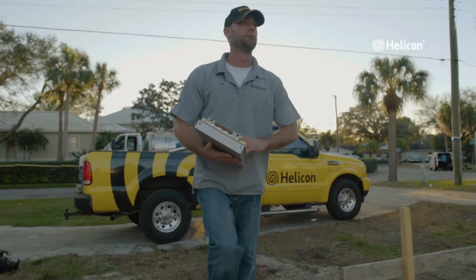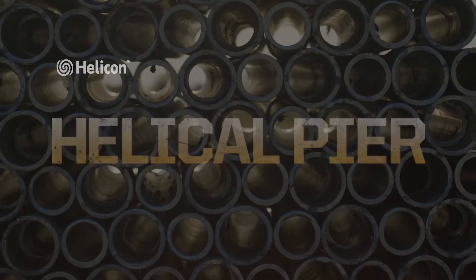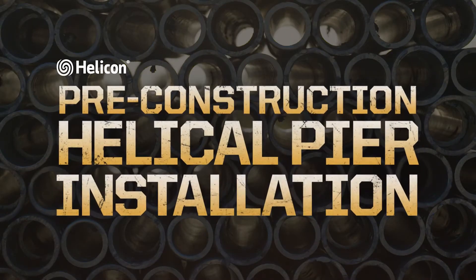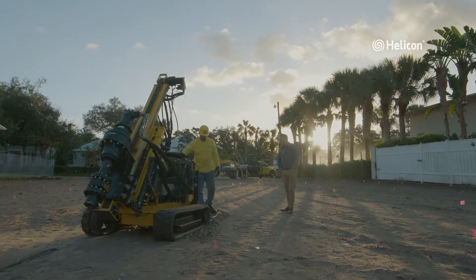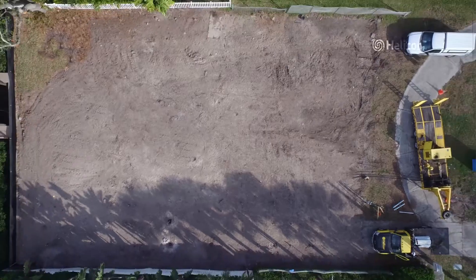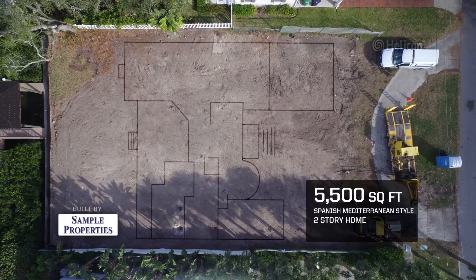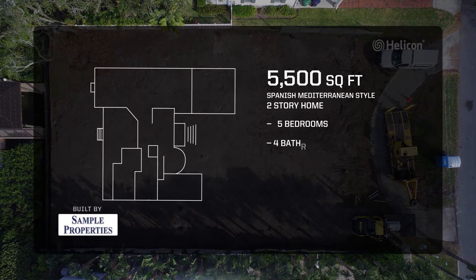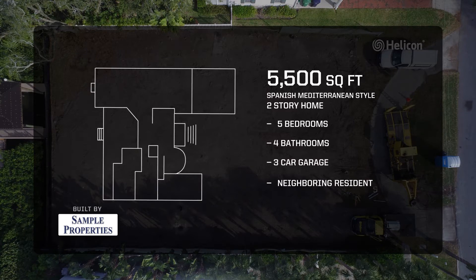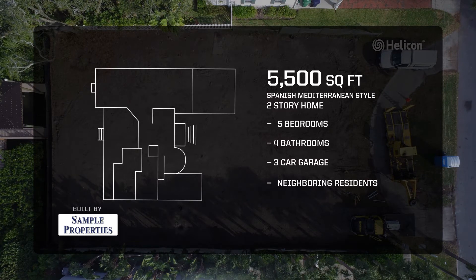In this video we will demonstrate the process of installing pre-construction helical piers at this South Tampa home. This waterfront lot will soon be the site of a beautiful 5,500 square foot two-story Spanish Mediterranean style home with five bedrooms, four bathrooms, and a three-car garage with neighboring residences on each side, built by Sample Properties.